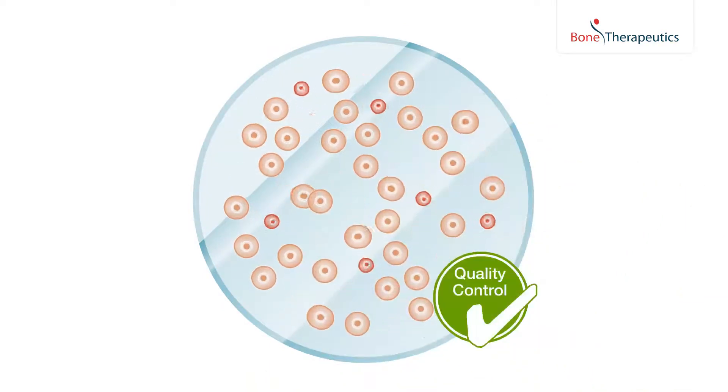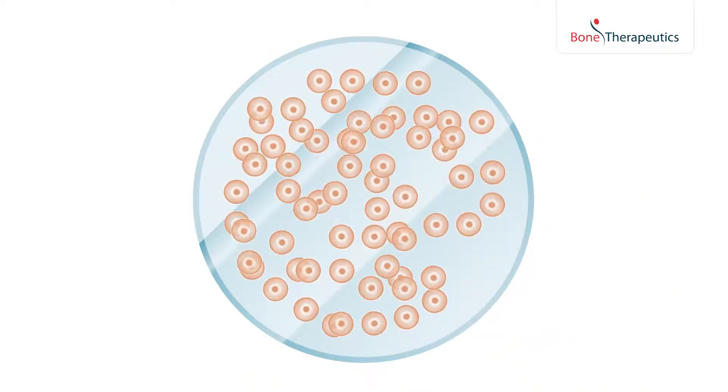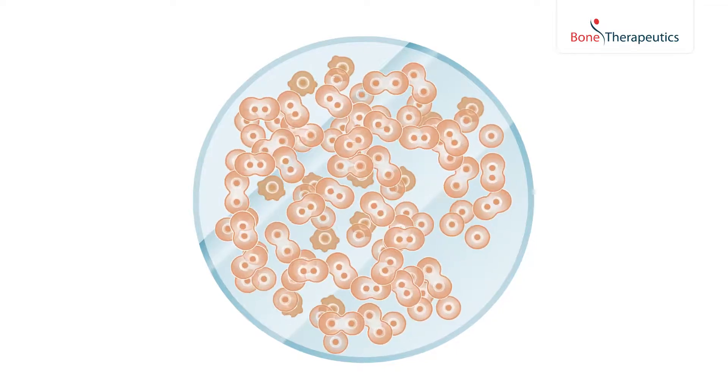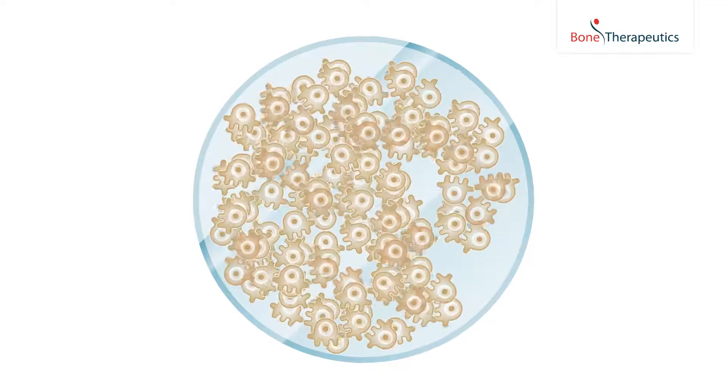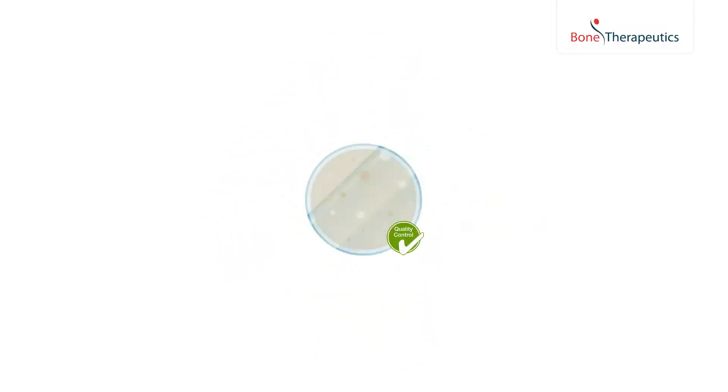In the production facilities, the bone marrow cells are treated with different factors that allow them to multiply and differentiate into bone forming cells. Quality controls are performed at different steps along the process.